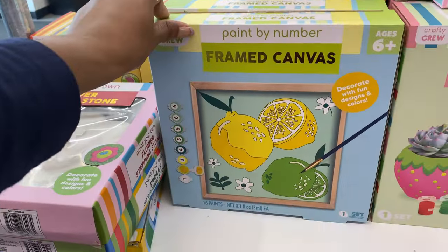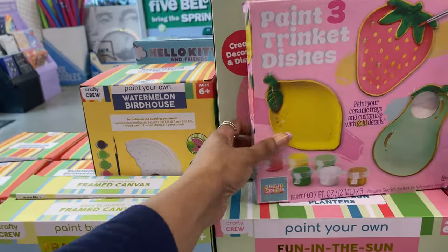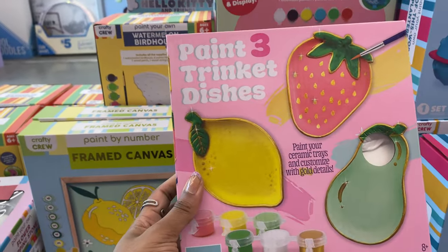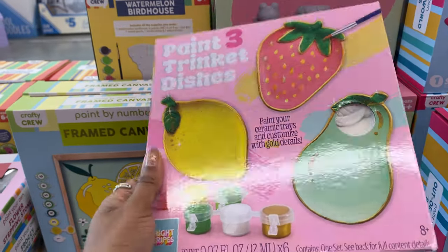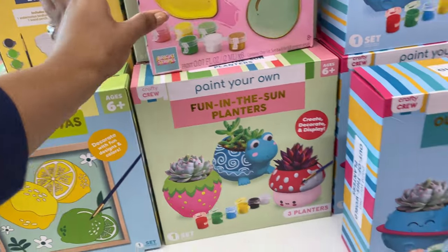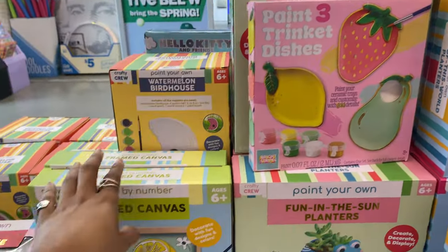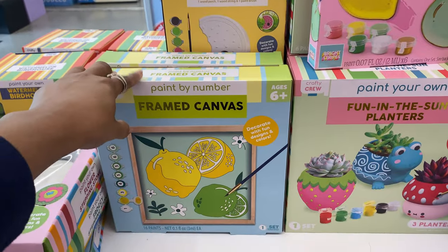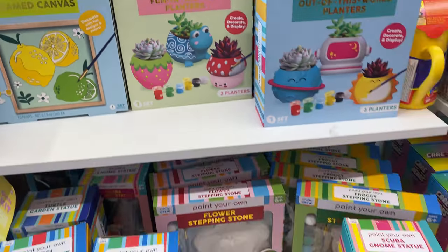This is what I've been looking for - paint by numbers, and it's a lemon design - so cute! There are also trinket trays in strawberry, lemon, and pear, all with paint and brush included. I think my favorites might be the trinket trays, the paint-by-number frame canvases, and the fun-in-the-sun planters.